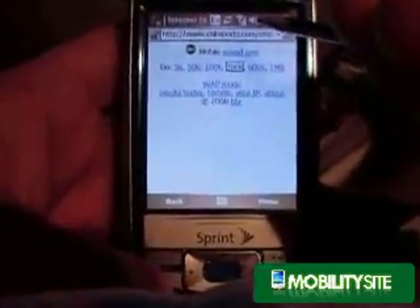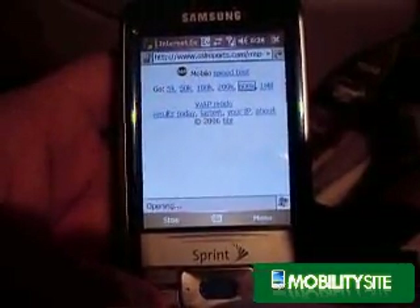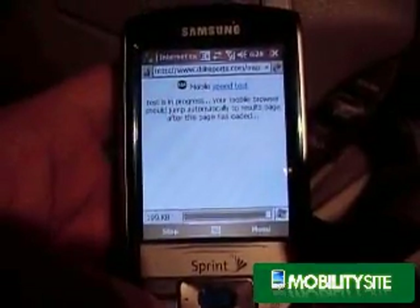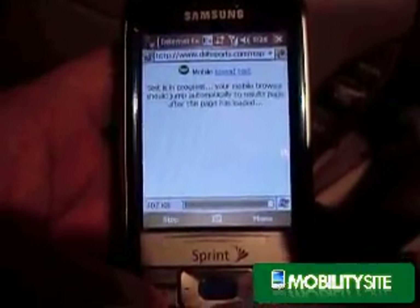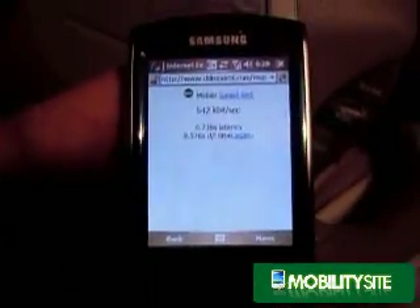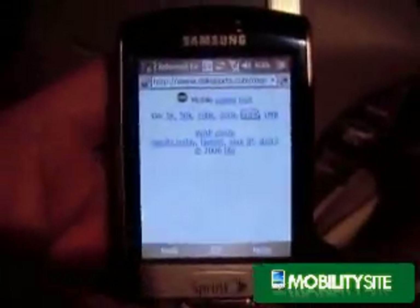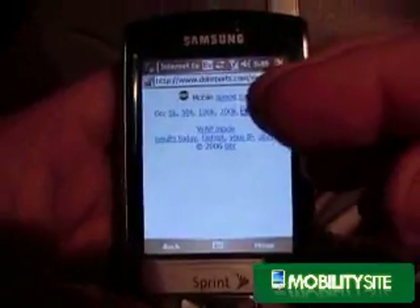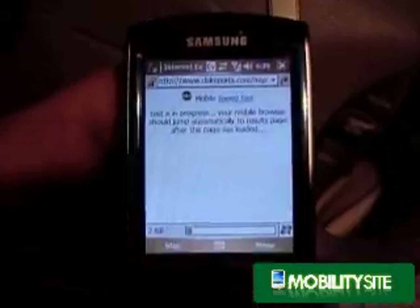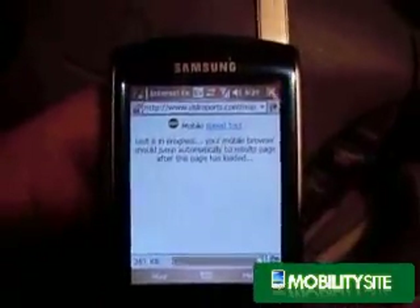Good afternoon, this is Chris Luckness with MobilitySite. I was visiting my parents in Birmingham over the Thanksgiving holidays and took advantage of being in a better market for high speed mobile access — they have EVDO and 3G up there. So here we are doing some speed tests on the Samsung 830 Pocket PC phone on Sprint's EVDO network, and you can see I am getting some pretty decent results.